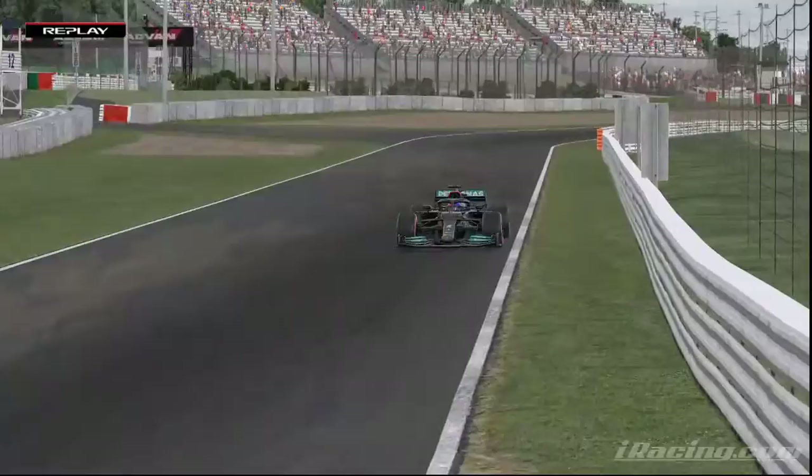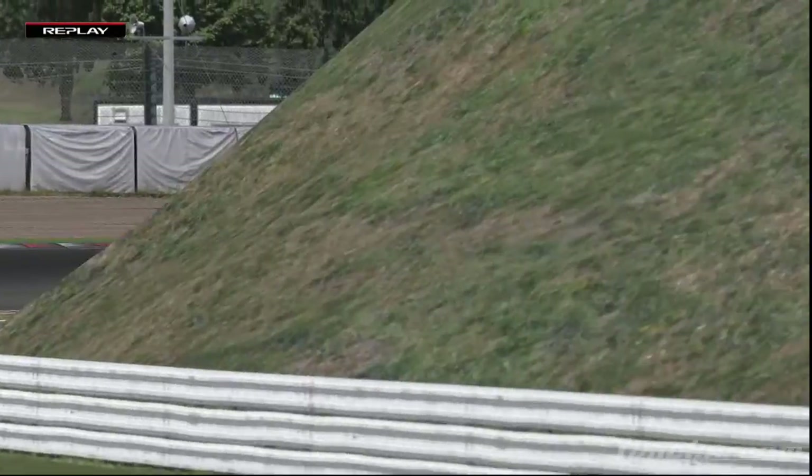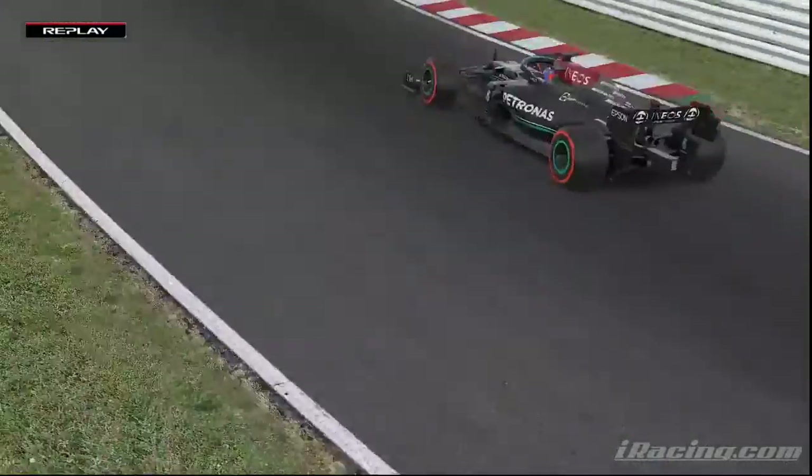Hamilton on his way towards the end of the first sector and he's a tenth up on his previous best. He is indeed on a 30.6 — nobody's been touching his first sector. And into the hairpin,